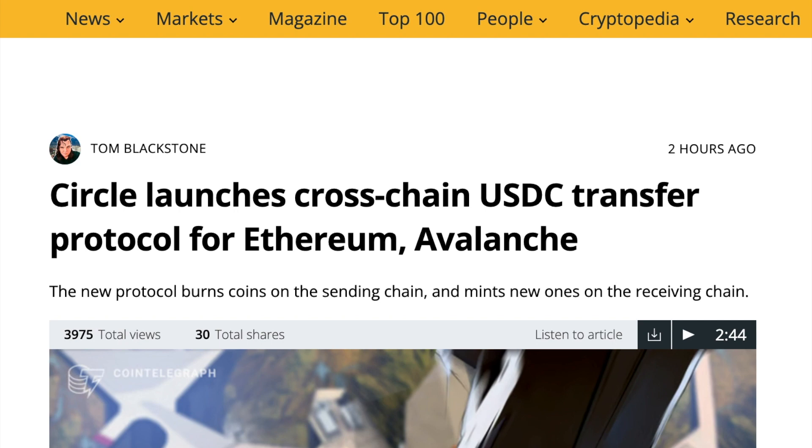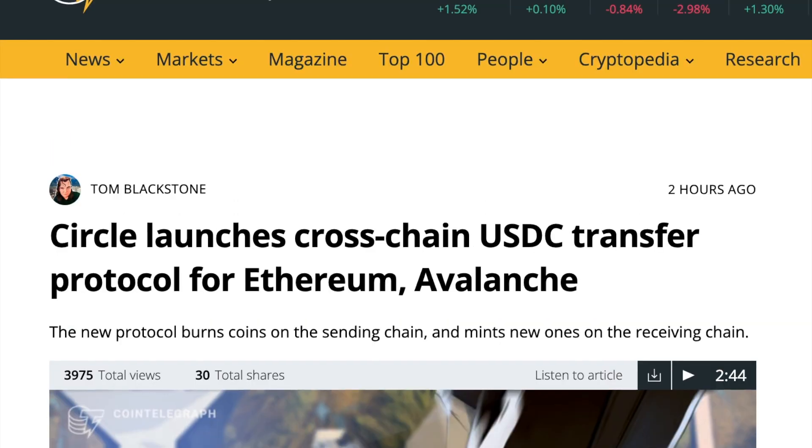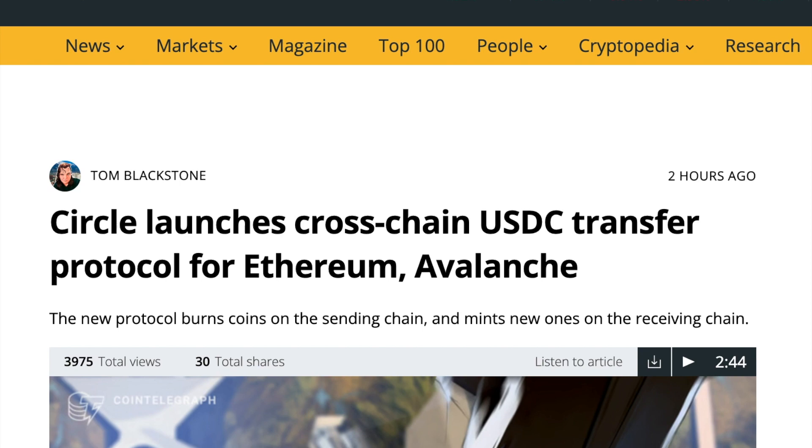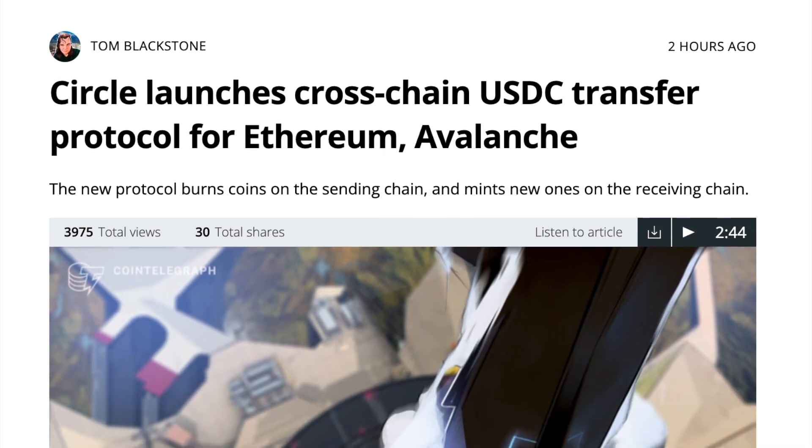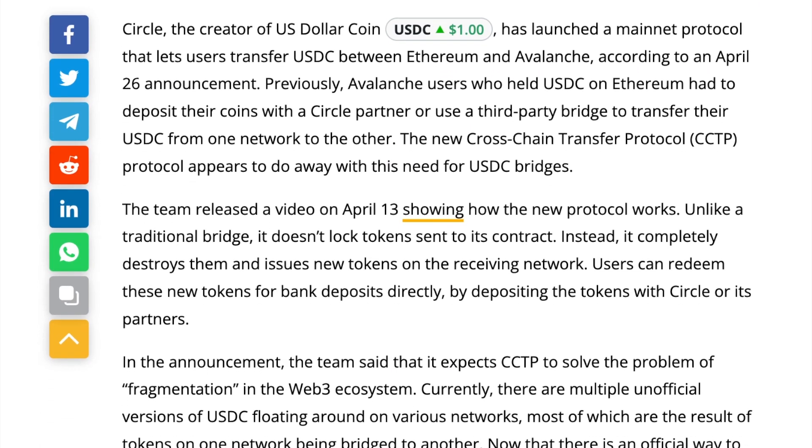With all of that out of the way, let's get into today's video. There is an article by Cointelegraph written by Tom Blackstone, and it says: Circle launches cross-chain USDC transfer protocol for Ethereum and Avalanche. The new protocol burns coins on the sending chain and mints new ones on the receiving chain.